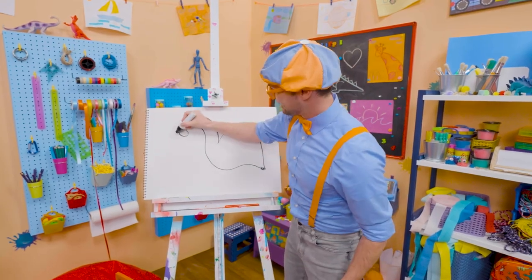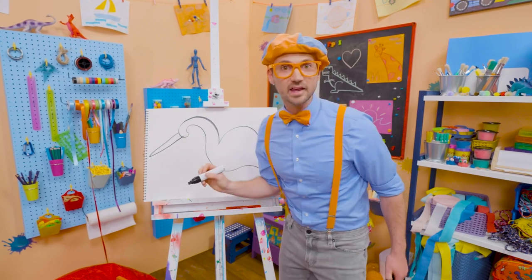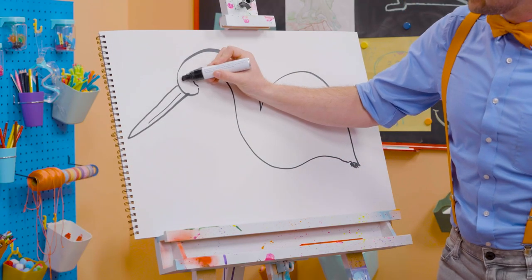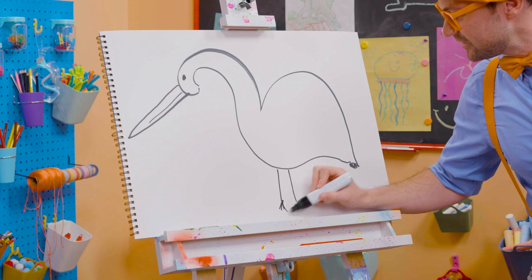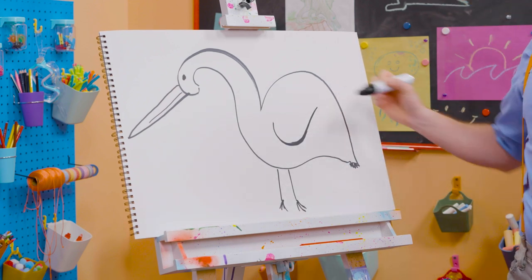First, let's draw the big, long bill. Yeah, it's kind of like a triangle, right? And then here we go. And the eyeball — there we go. But you can't forget about the legs: two legs with cute feet, just like that. And then the wing — that's how they fly.